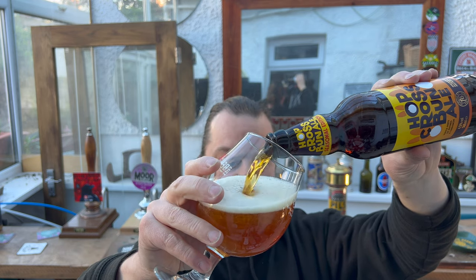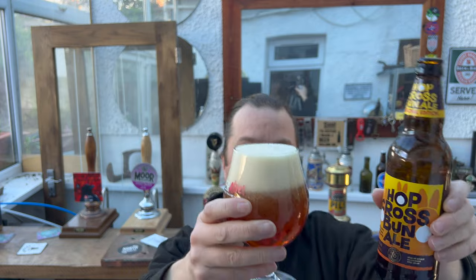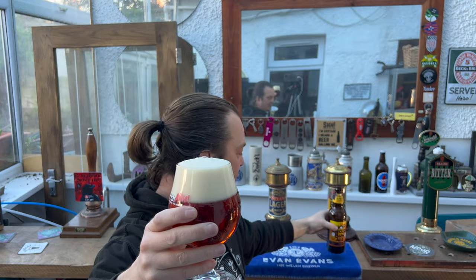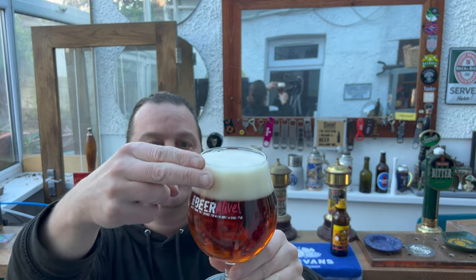This is the second beer I've had from Sainsbury's and Badger in the space of two days. I had a really good coronation beer from Sainsbury's — I thought it was fantastic, made by Badger, seven percent ABV, brewed for the coronation of King Charles in May. That coronation beer is fantastic — worth going to Sainsbury's for on its own.